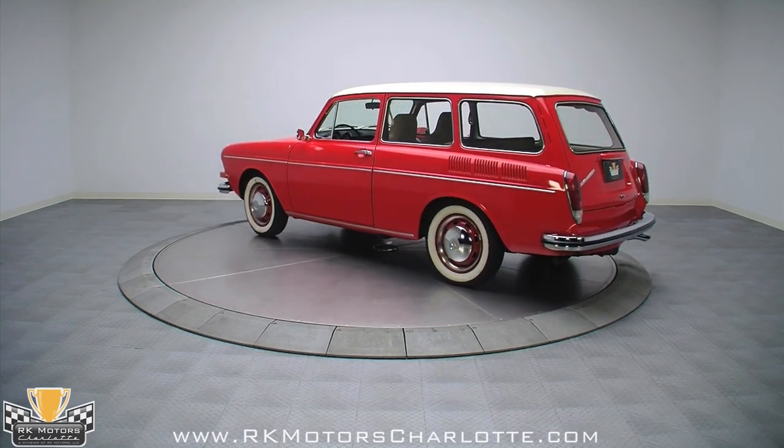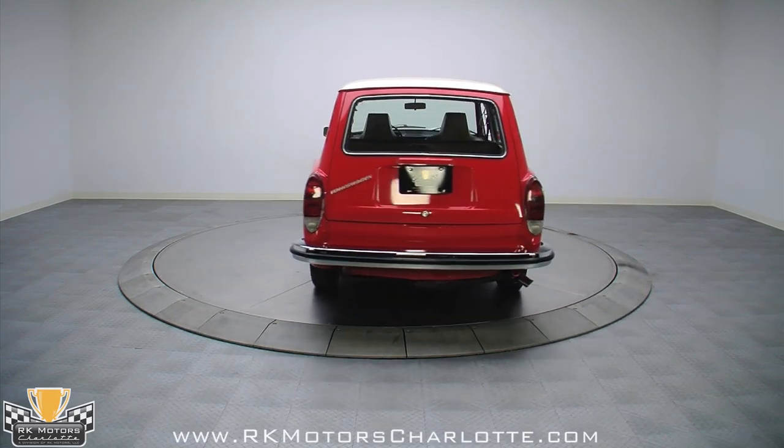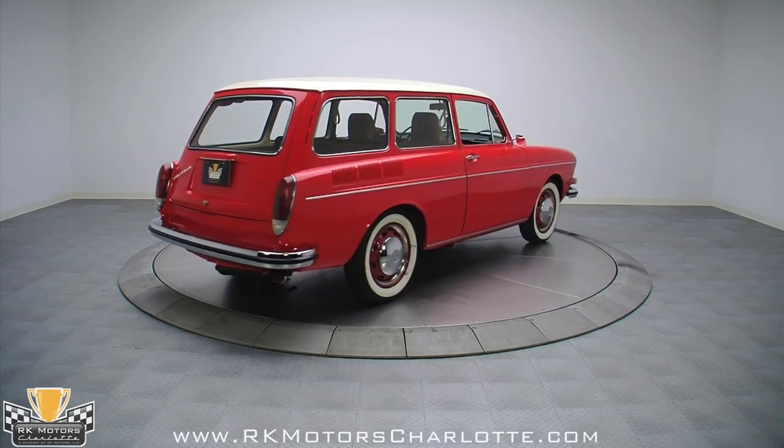This Type 3 has only changed hands twice in its 40 years of existence and was garage kept the entire time. This resulted in a solid body with factory correct panel gaps that has never been worked on or taken apart.